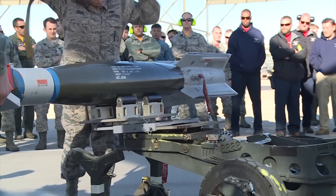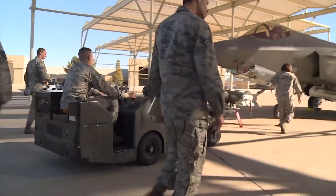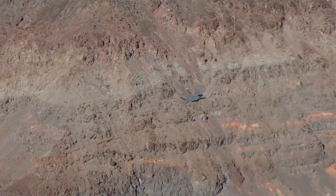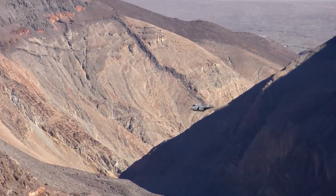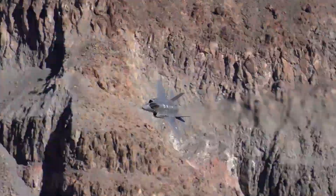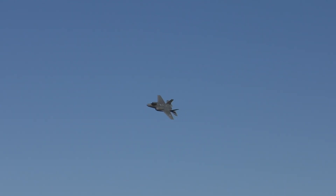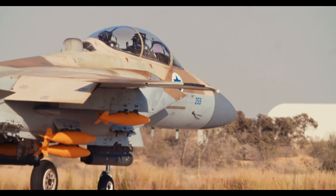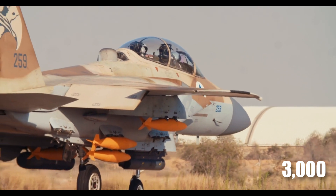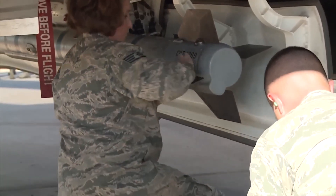While precise details regarding the SIAW's range remain classified, there is no shortage of speculation regarding its standoff capabilities. It's safe to assume this missile extends the reach of the F-35, enhancing its ability to engage targets at extended distances. The US Air Force's vision for the SIAW is ambitious — they aim to incorporate up to 3,000 of these cutting-edge missiles into their inventory by 2028, a testament to the SIAW's game-changing capabilities and its anticipated role in reshaping the future of warfare.